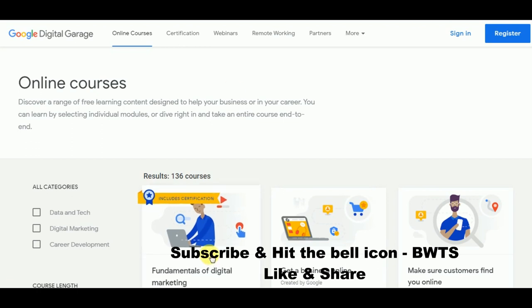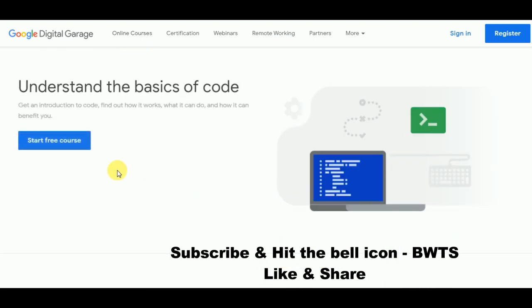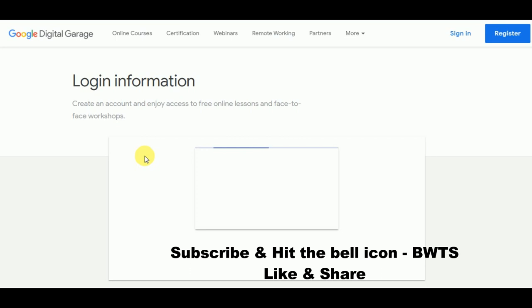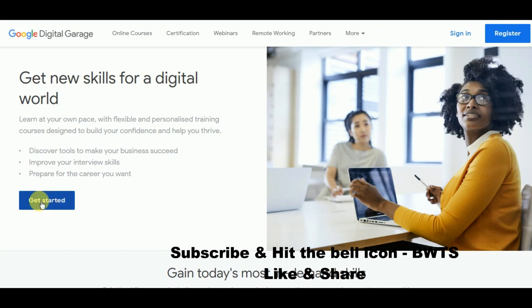Let's look at the courses available under data and technology — there are 50 different courses available. The first is 'How to Understand the Basics of Code.' Click 'Start a Free Course,' sign in, and you are successfully registered. You just need to click 'Get Started.'